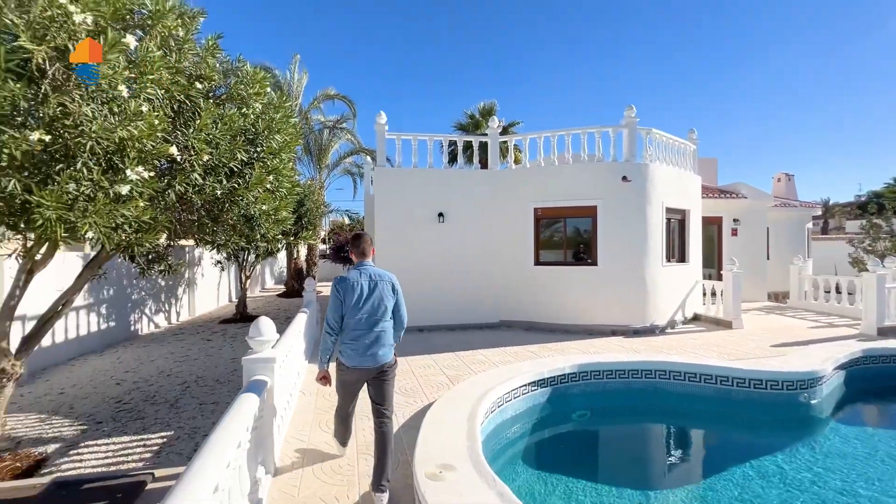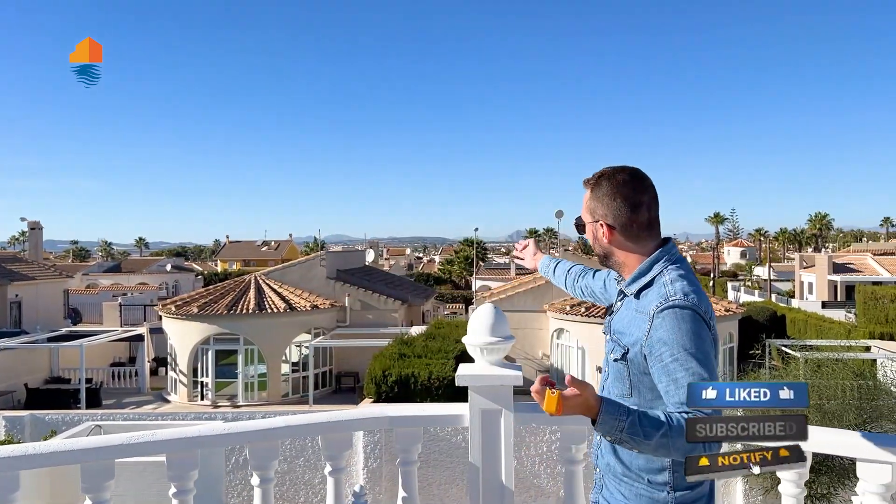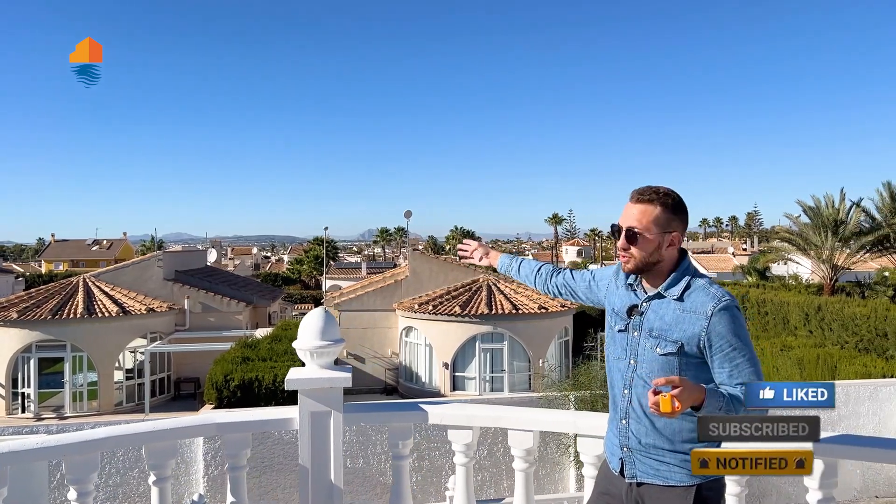Now let's check out the rooftop terrace — let's go upstairs. From here you can see the salt lakes. This is the rooftop terrace where you can relax, take a sun bath in summer — though it's quite hot up here in the summertime.